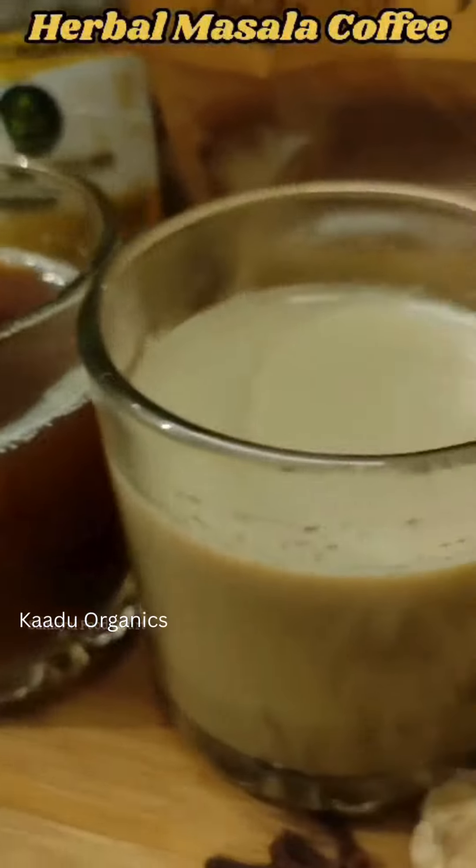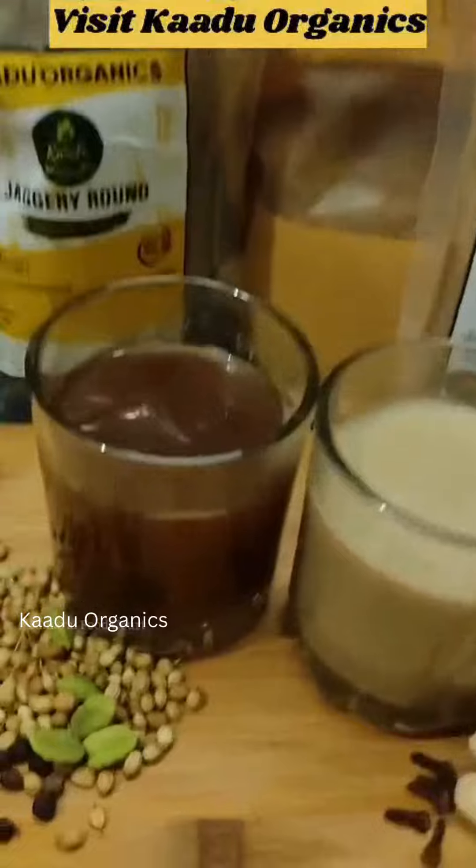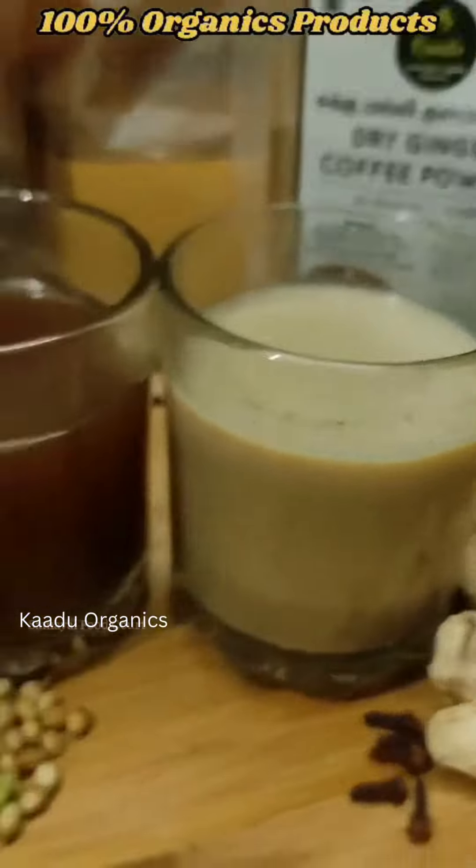Hi friends! In the rainy cold climate, kandipa will try this drink. This is Cado Organics Dry Ginger Coffee Powder. Cado Organics Powder is linked in the description below.